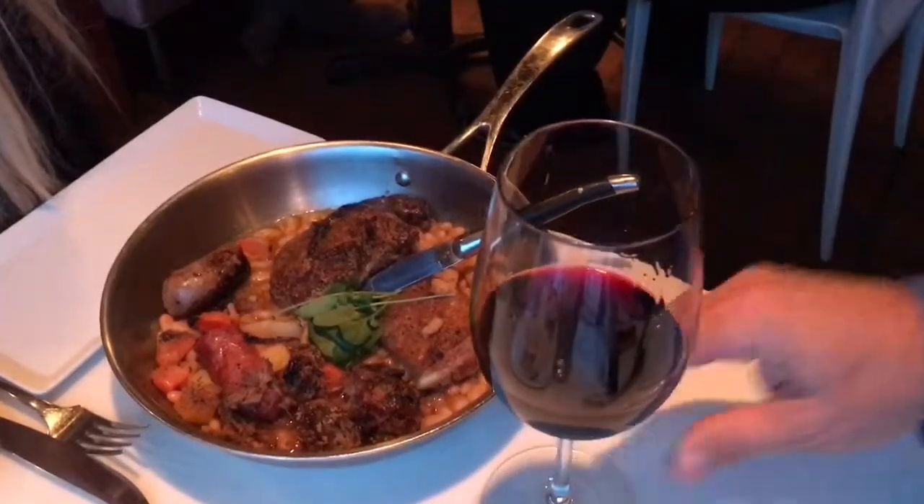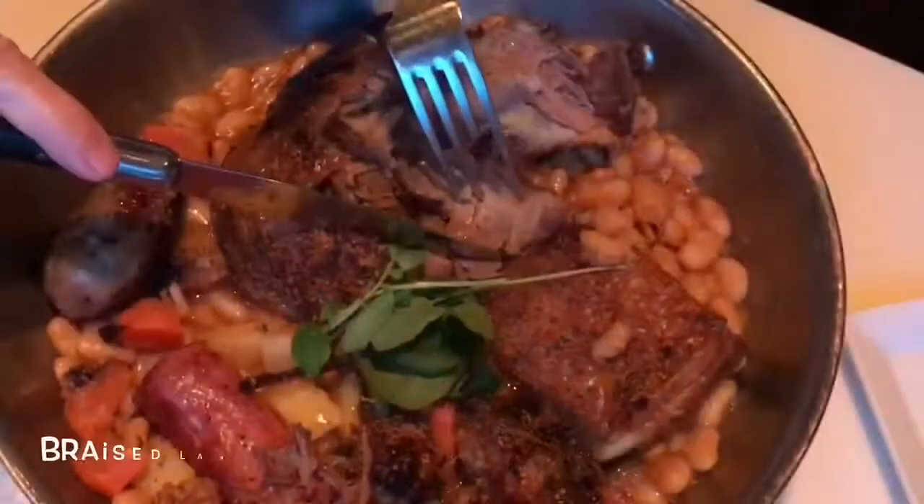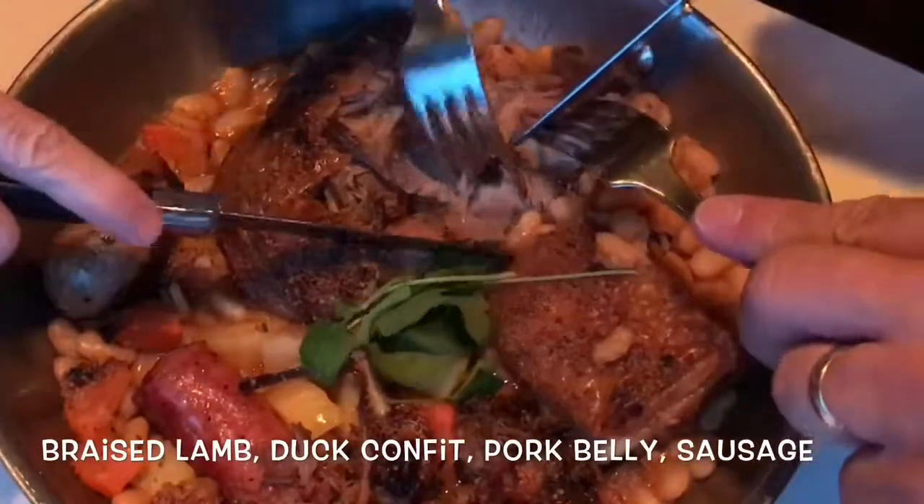That had everything in it to make a perfect cassoulet: braised white beans, lamb, duck confit, pork belly, and sausages. I think about that cassoulet a lot.